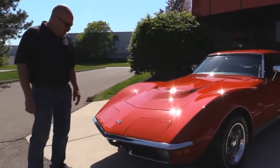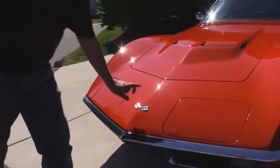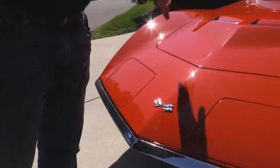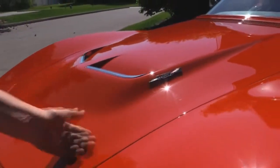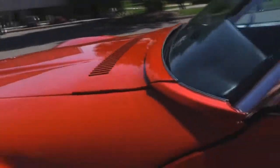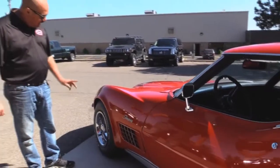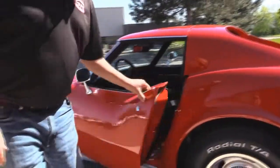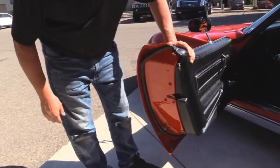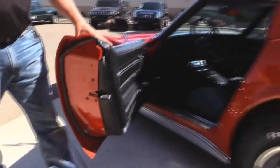I love the chrome bumper on these. The hideaway headlights actually work. The emblem looks good. The paintwork on it is phenomenal. Look how the hood fits nice and flush. Of course, 455 under that hood. Love the lines on the '71, it looks so hot. It's got the Corvette rallies on it.